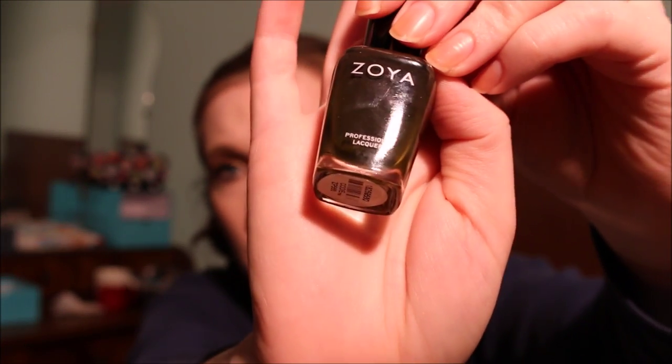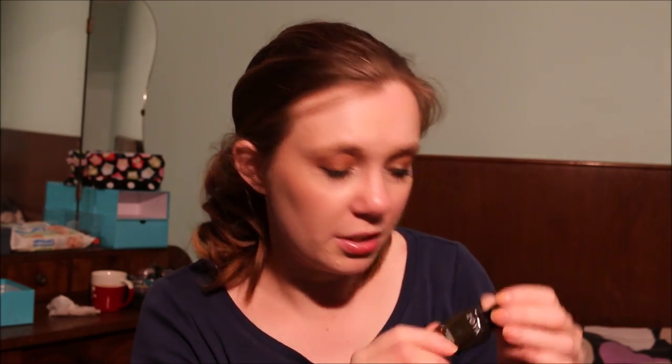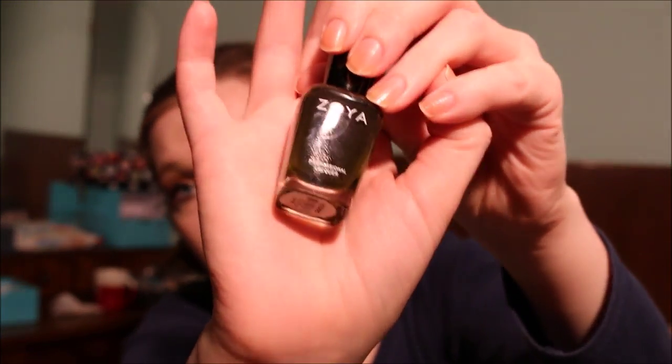My next nail polish is this Zoya nail polish in Cody. This is a dark, dark brown with a cream finish, and I'm going to keep this because Zoya is cruelty free. Their nail polishes are absolutely wonderful, and I have to keep this.